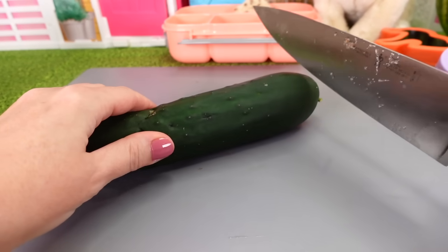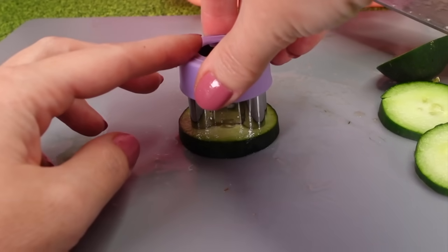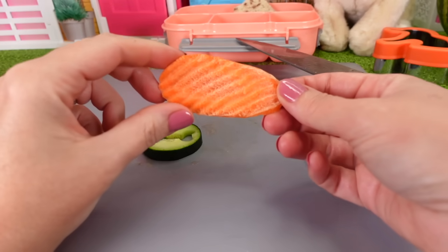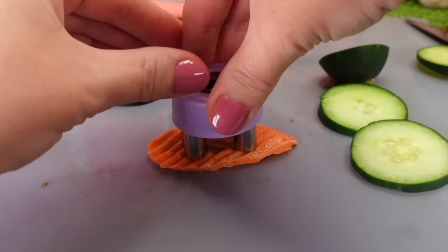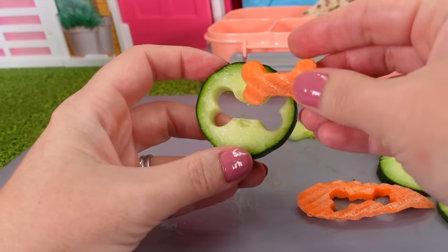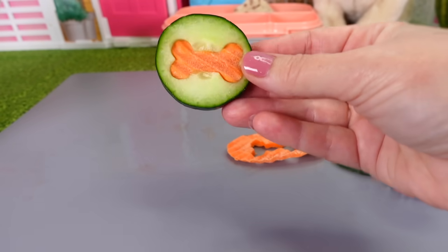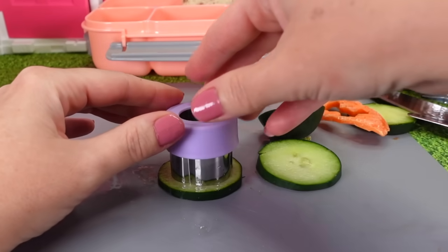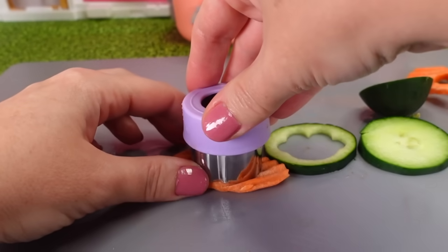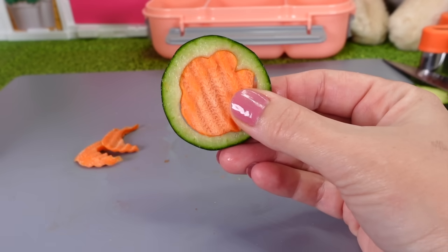I also have a cucumber and we can cut slices and cut out little bones — just like that. Here's another piece of that cucumber bone. And if we want to make them extra fancy, we'll take a carrot and make the bone shape. We can pop it out with our knife. I can put the carrot inside of our cucumber and make a super cute cucumber carrot bone snack. I can do that with this paw as well — we'll push the carrot paw in to make our cucumber carrot paw treat.